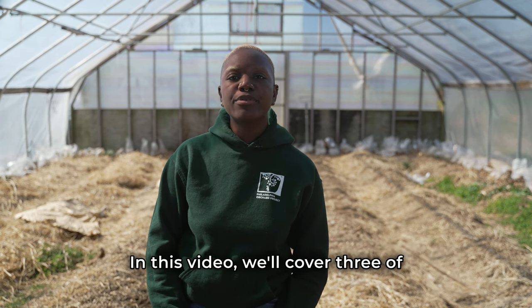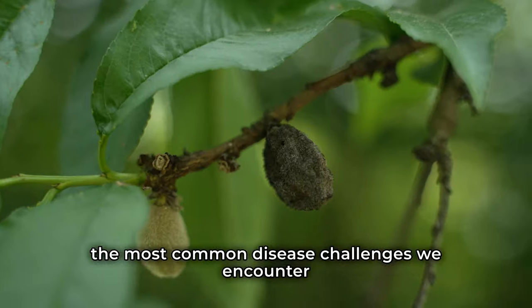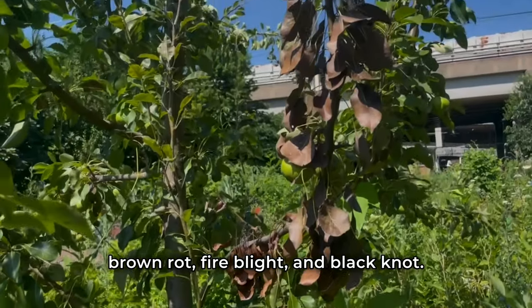In this video, we'll cover three of the most common disease challenges we encounter: brown rot, fire blight, and black knot.